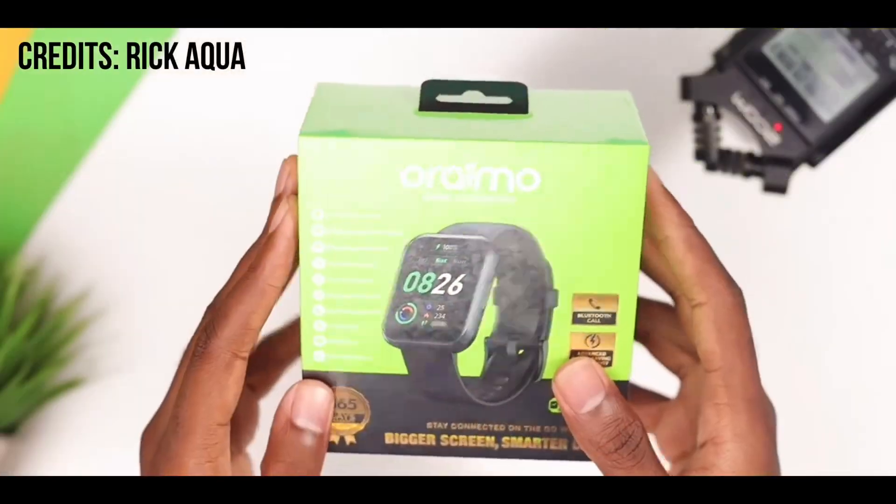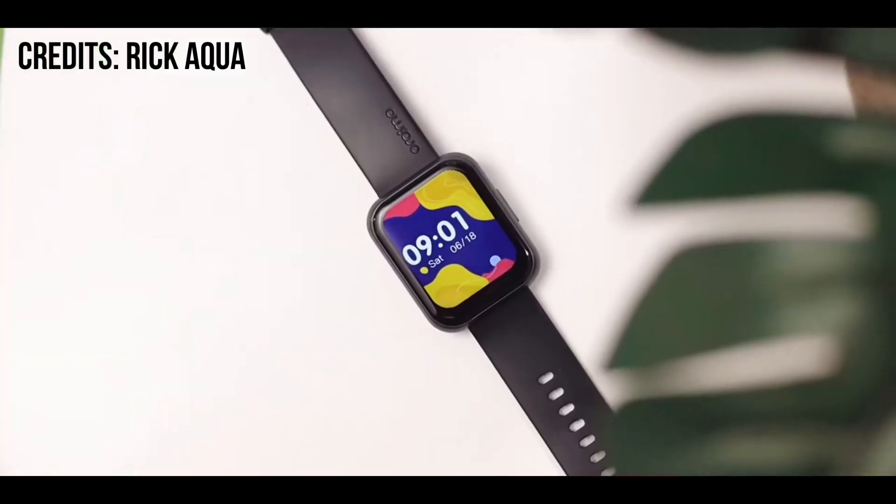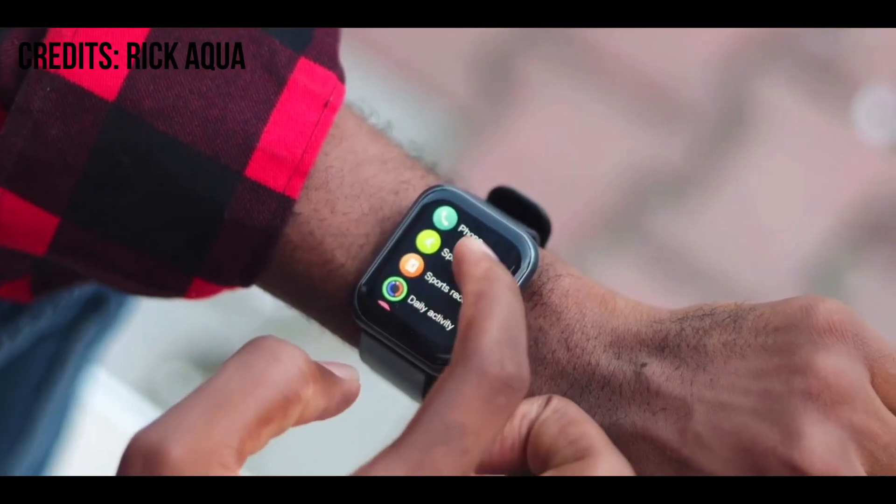Hey guys, we're back to Normal Tower. Today I want to tell you about what Oraimo is cooking in the kitchen for us here in Nigeria. I dropped this on my community tab — I don't know if you've seen it — but this is the new smartwatch from Oraimo, which is the Oraimo Watch 2 Pro. I just want to tell you some features that you should expect in this smartwatch. Not a long video.